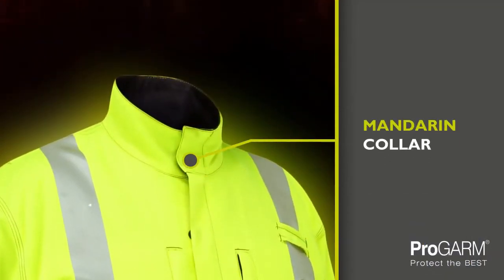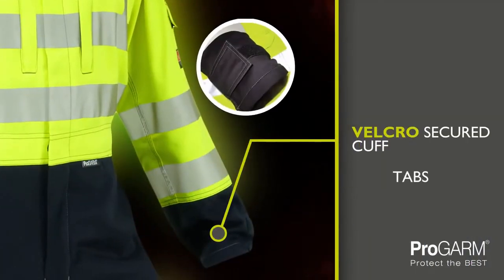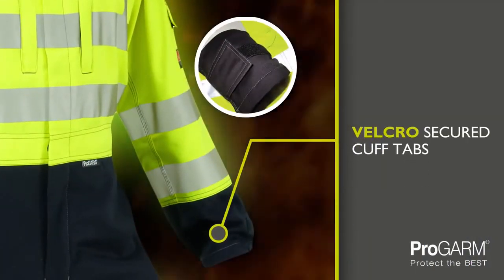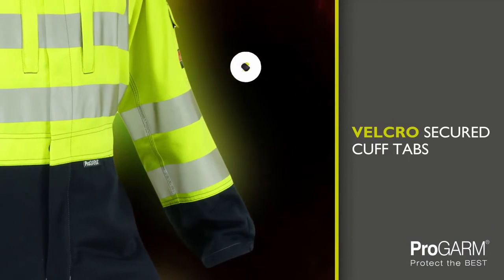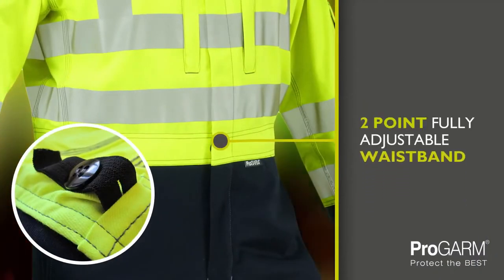A close fit is ensured by features such as the mandarin collar, Velcro secured cuff tabs for a close wrist fit or around your gloves, and the inside of the garment includes a two-point fully adjustable waistband.